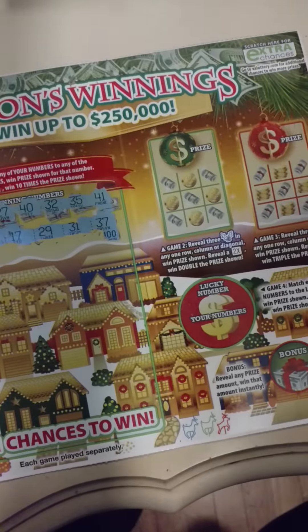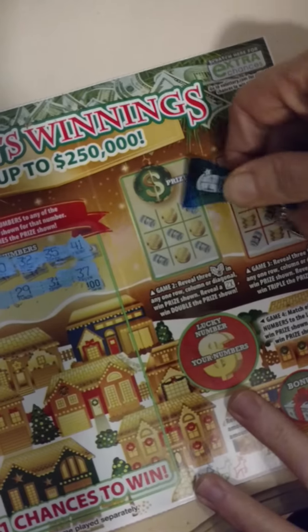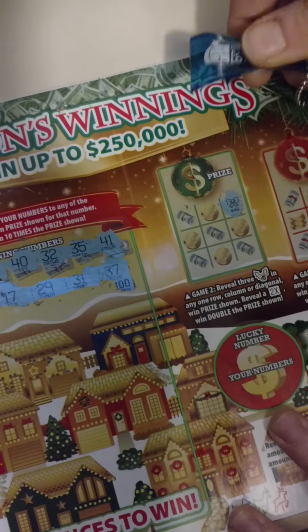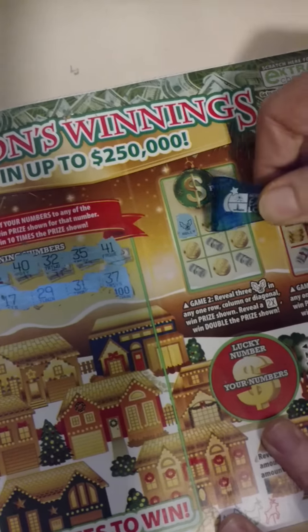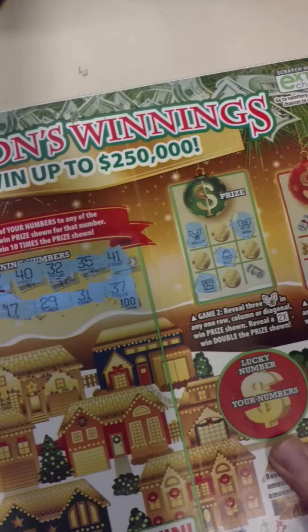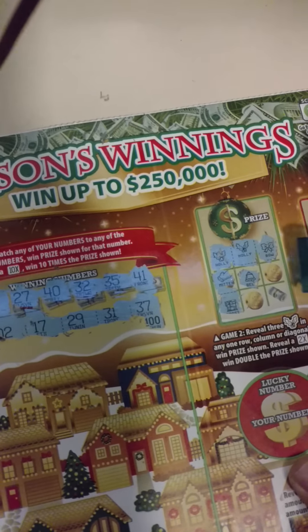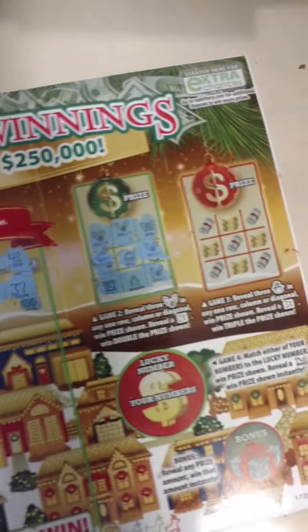Game two: reveal three holly leaves in any row, column, or diagonal to win the prize shown. Reveal a 2x to double the prize. Let's see what we got here — we got one... that's a bow. There goes a holly in the corner, a bell in the middle, looks like a window... nothing on that one either.